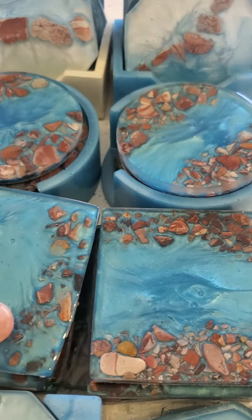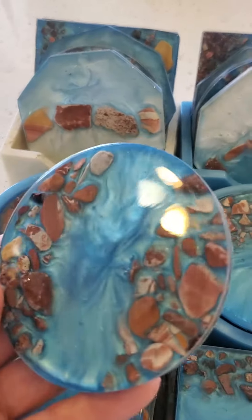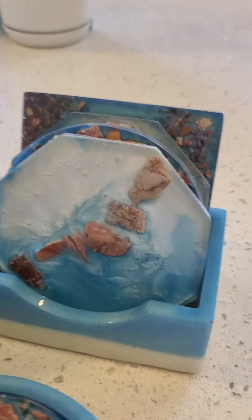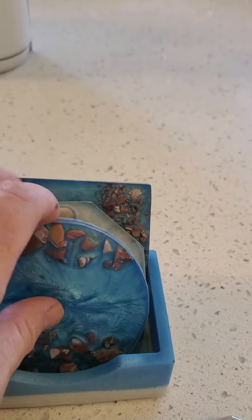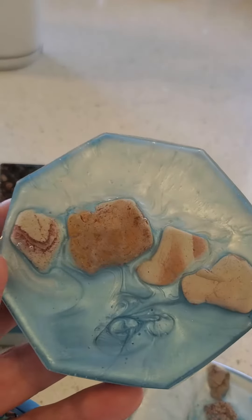We've got the latest River Run coaster in squares, and here's the circle with the circle holder. People are liking the assorted sets I put together — for instance, you've got a Mountain Sky and Cloud, a circular River Run, and another design on the Mountain Sky Cloud.